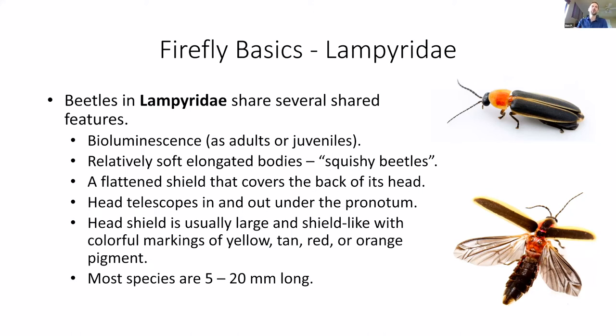Fireflies all have relatively soft, elongated bodies — sometimes we call these squishy beetles. You could squish a firefly between your fingers; they're not like the hard-exoskeleton beetles you might think of. They have a flattened shield that covers the back of their head called a pronotum. If you look at the picture, you'll see a firefly with an orange and yellowish shield — that's the pronotum. The head shield is usually large, shield-like, and has colorful markings: yellow, tan, red, sometimes black spots — all helpful for determining species.